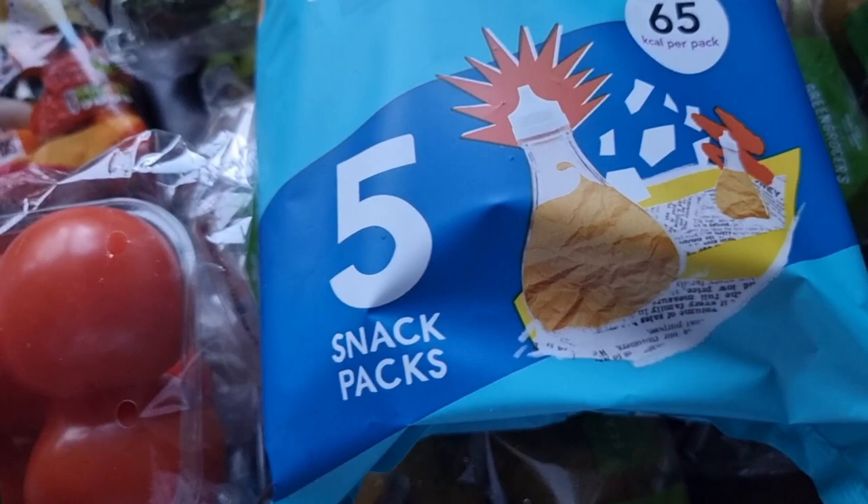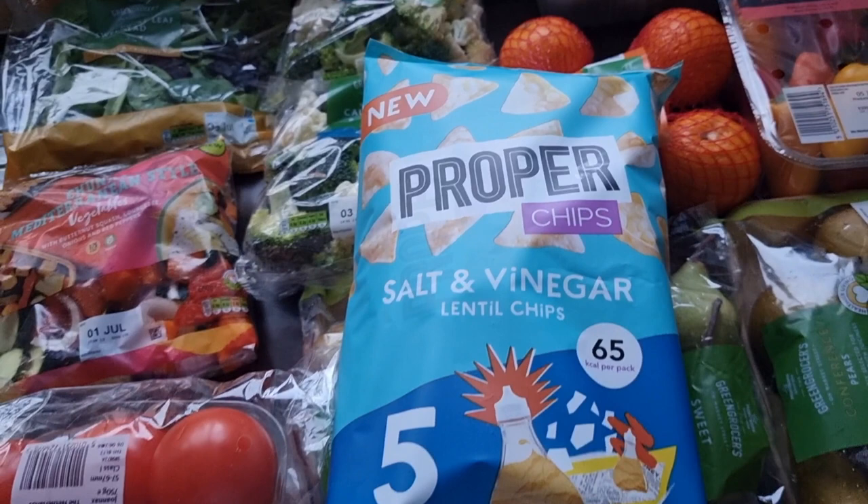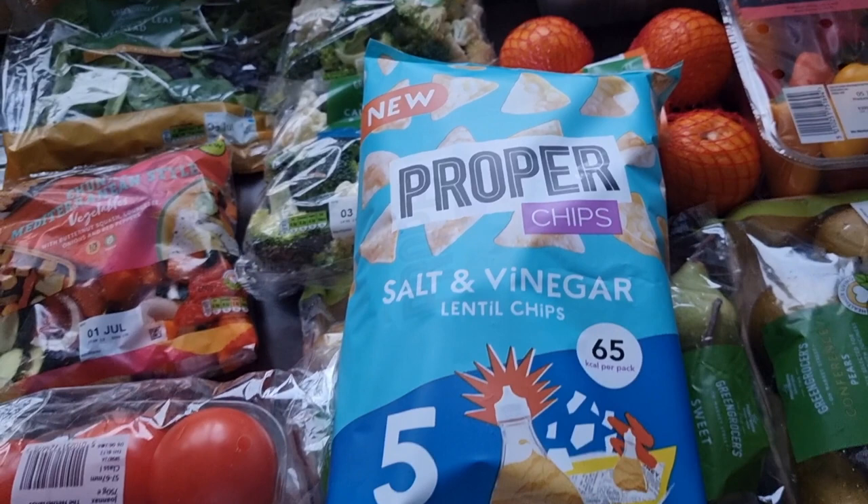So that is my shopping haul from Morrisons for £76.51. Thank you so much for watching — I appreciate you. Do subscribe and like this video if you enjoyed the content, and hit the notification bell so you get notified whenever I upload a video. Thank you so much for watching, you take care.